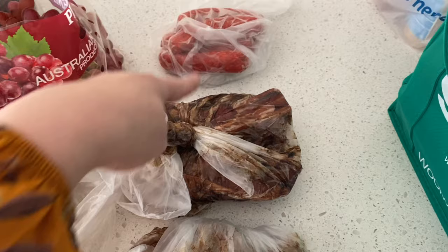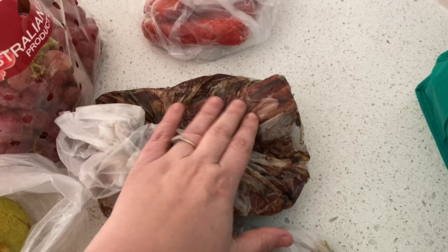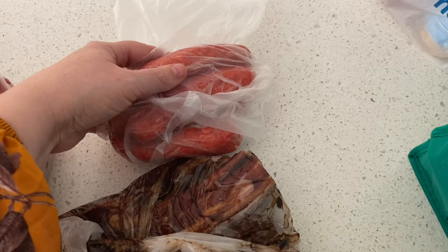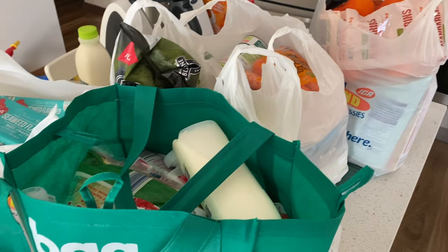Then I went to the butcher to get some barbecue meat. I got marinated chicken for the two older kids, as well as some marinated pork spare ribs. I also got these — they're called churaptor cheese here in Australia, I don't know if that's a universal name, but they're sort of like skinless sausages, almost like burger meat in a sausage shape.